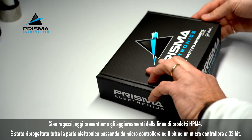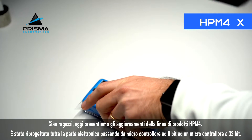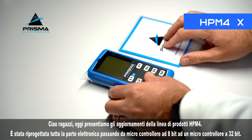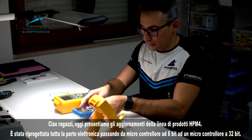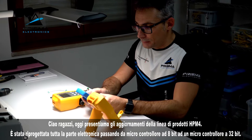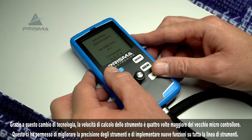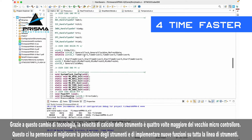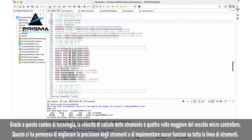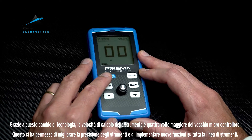Today we are introducing the updates for the HP M4 product line. All the electronics has been redesigned, moving from an 8-bit microcontroller to a 32-bit microcontroller. Thanks to this change in technology, the electronics is four times faster than the old one. This update allows us to improve the accuracy of the instruments and implement new functions across the entire line of the instruments.